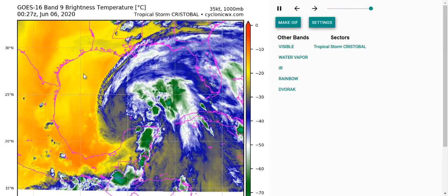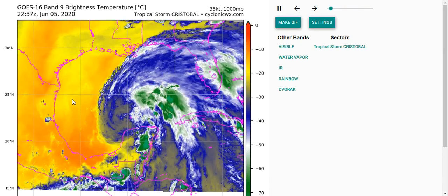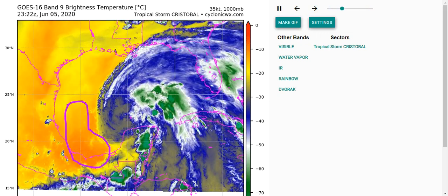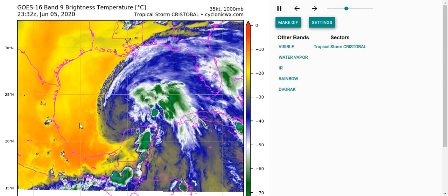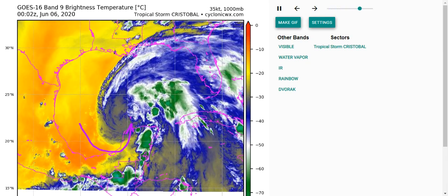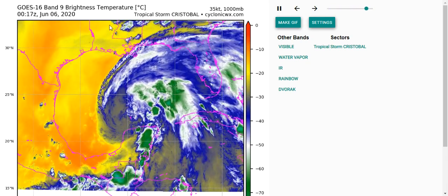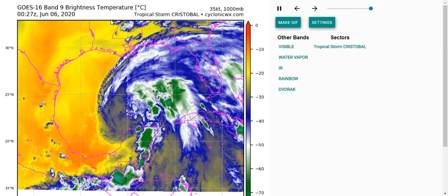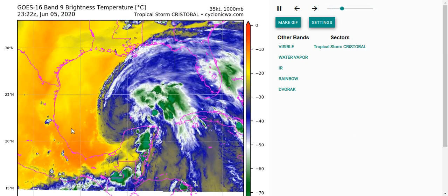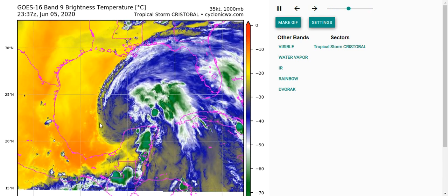Looking at the water vapor, you can pretty much confirm what has been very obvious on visible and infrared imagery. You can see there's this big slug of dry air that is coming south and starting to wrap into Cristobal, and that's why it's struggling to have convection on the west side. This is a result of upper convergence on the west side of an upper trough that's becoming a lot weaker with all this convection and latent heat release — a warmer upper atmosphere weakening the upper trough. It looks like it'll cut off in the southern Gulf of Mexico or Bay of Campeche and remain generally weak.